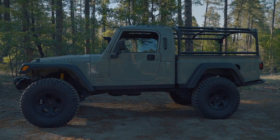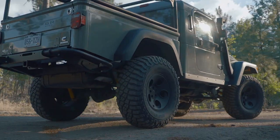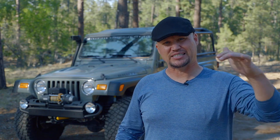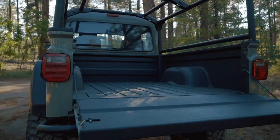For the suspension, it's a combination of Old Man Emu and AEV Nth Degree components giving about three inches of lift. Normally three inches wouldn't be enough to fit a 37-inch tall tire, but it is when you use the AEV Highline Kit. The fenders in the front sit much higher and the hood sits much lower, giving just over two inches of additional tire clearance — equivalent to a five-inch lift overall. It keeps the center of gravity low, and the bed matches that same profile. 37-inch BF Goodrich Mud-Terrains fit without any trouble.